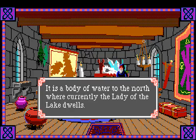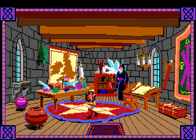Ottmore - 'it is a body of water to the north where currently the Lady of the Lake dwells.' Yeah, we kind of got that from the map already.